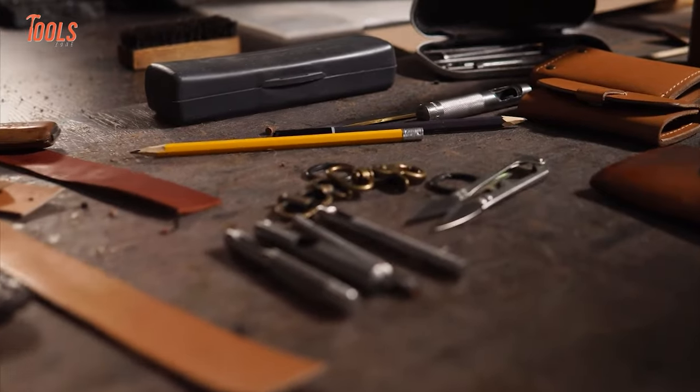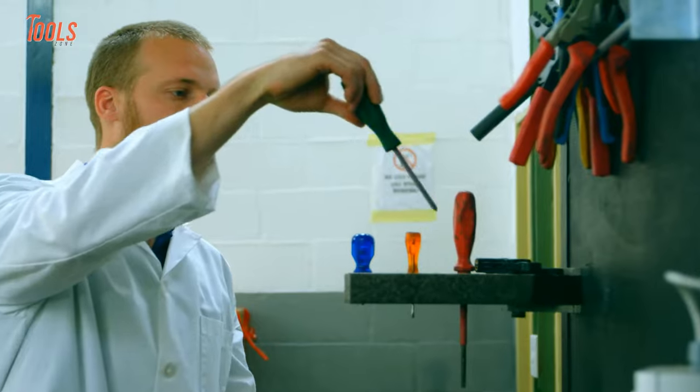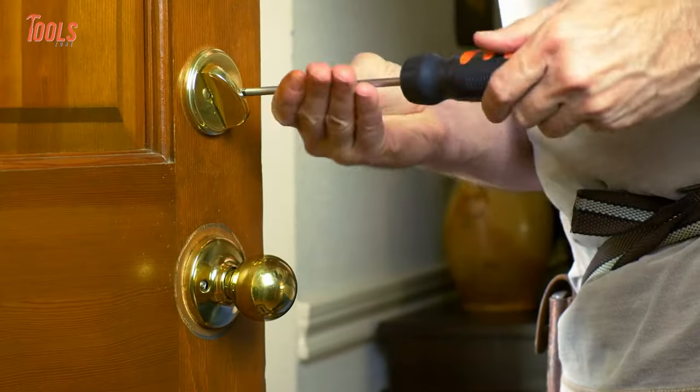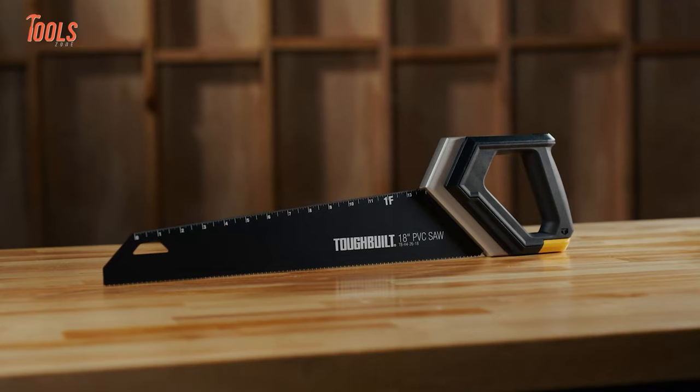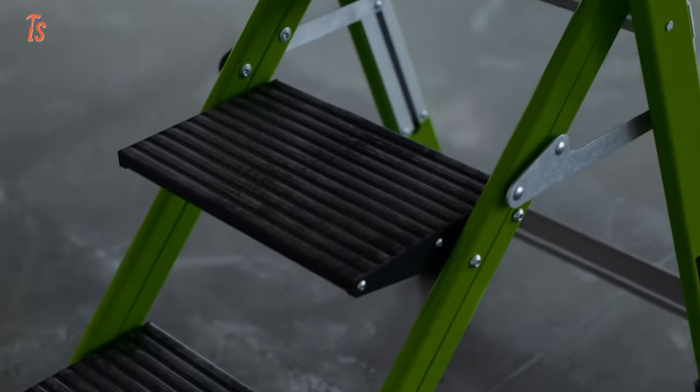Every handyman should own a basic set of tools to tackle their day-to-day projects. But if you don't choose the efficient one, you might end up in a mess. So in today's video, we will show you the 10 coolest tools that every handyman should have.